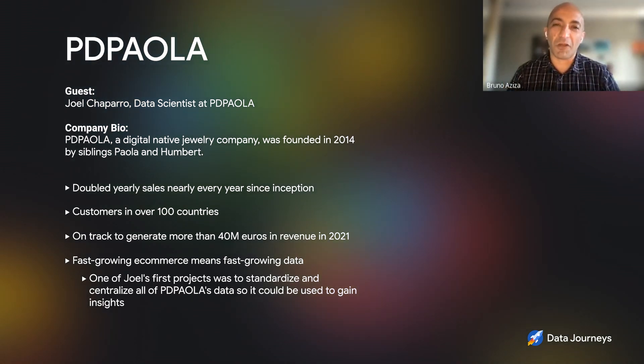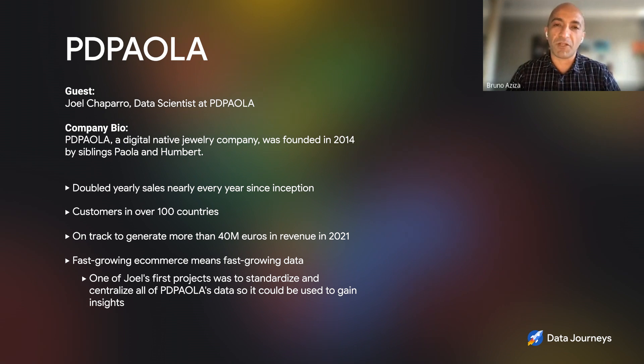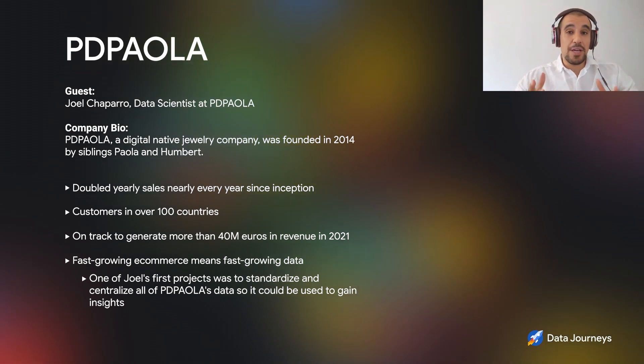Let's dive right into the company. Give us some context — fast-growing startup in the jewelry business. So PD Paola, we're based in Barcelona, Spain. It was started by Humberto and Paola, who are siblings, in 2014.